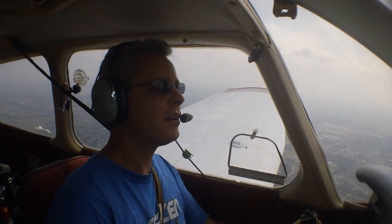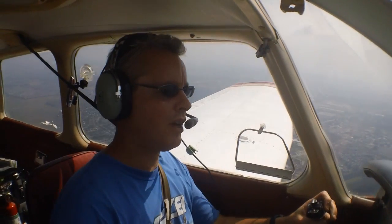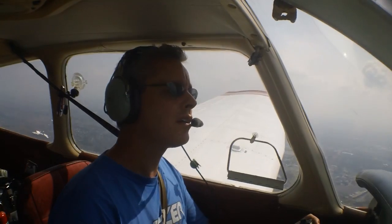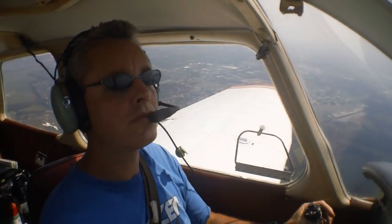Cherokee zero-one Whiskey, cancel landing clearance, traffic will be holding in position, continue inbound. Zero-one Whiskey, cancel landing clearance. One-two Bravo Uniform, Lexington Tower, runway two-two, lineup and wait, traffic is a Cherokee 2.5 mile final. Lineup and wait, Bravo Uniform.